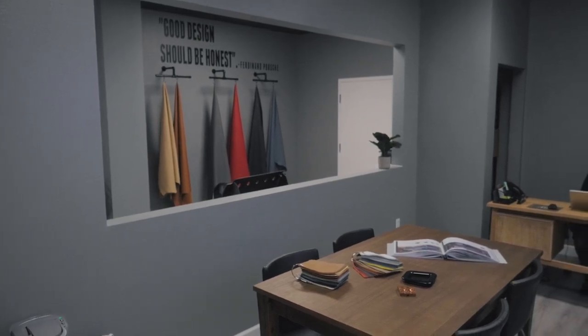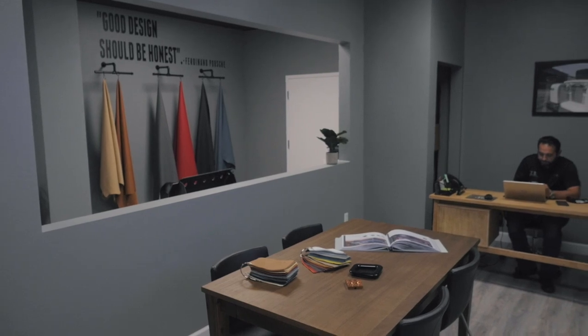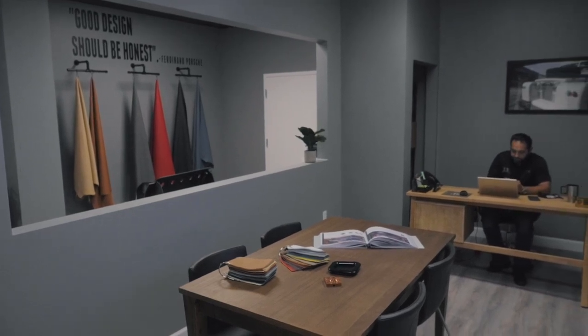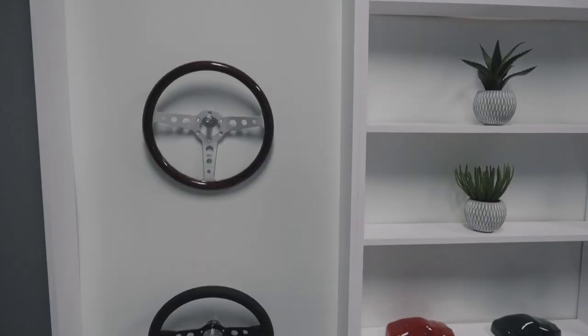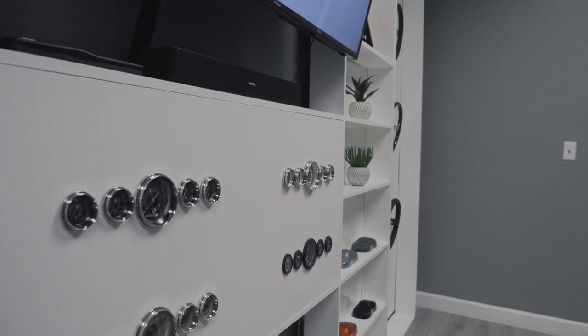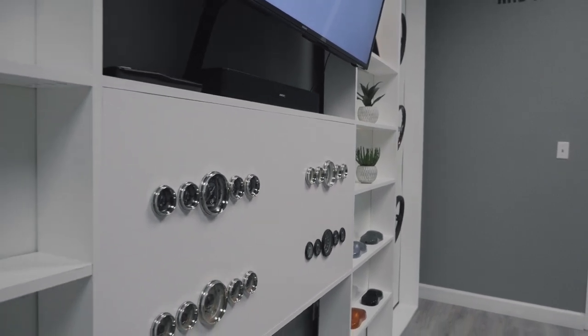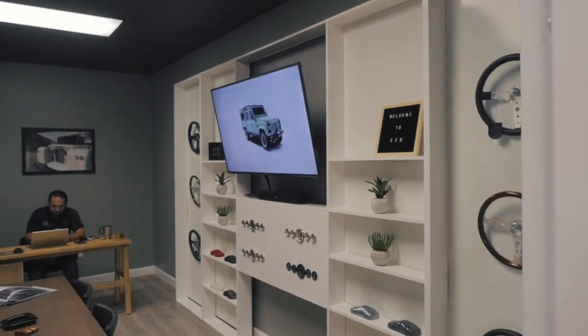Right over here is a working table where clients will actually come up. They'll be able to lay out leather samples, paint samples, and also look at different gauges, some of the paint options that we have, steering wheels. We make this a very interactive process, so the whole idea is to get input from our clients and pay attention to details that are important to them.